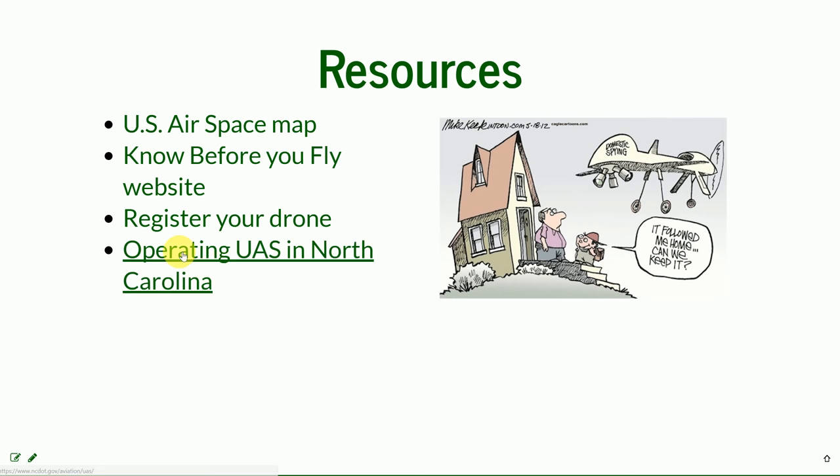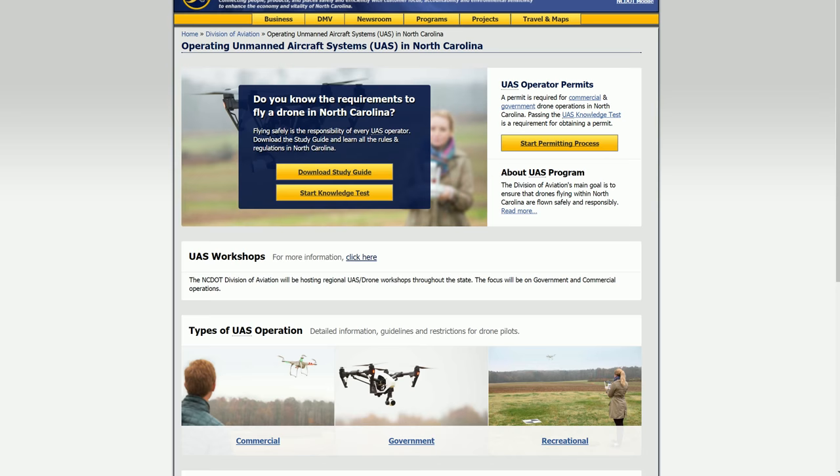There are special rules for operating UAS in North Carolina. Each state operates under federal regulations, but NCDOT — the Department of Transportation — has a special division just for unmanned aerial systems. They not only provide information and deal with certificates, but also organize workshops. The site has the same recreational, government, and commercial divisions.